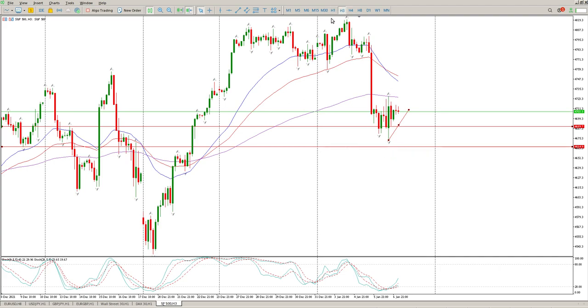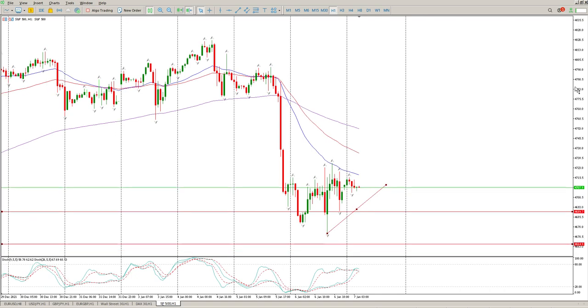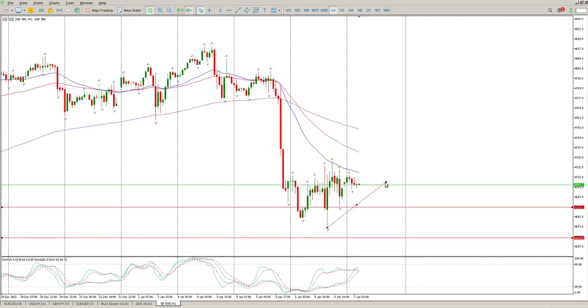I don't think much is going to happen this morning. What I was showing on the hourly is the consolidation triangle, and this is so typical of price action before the jobs number.